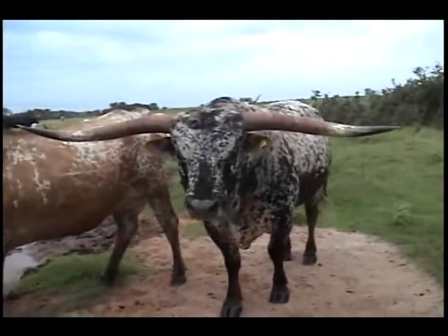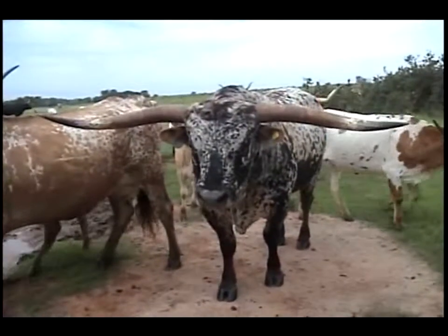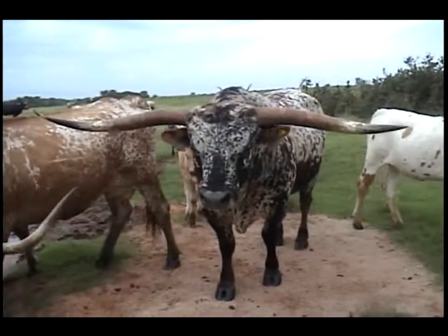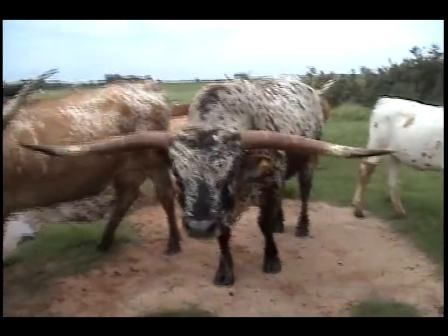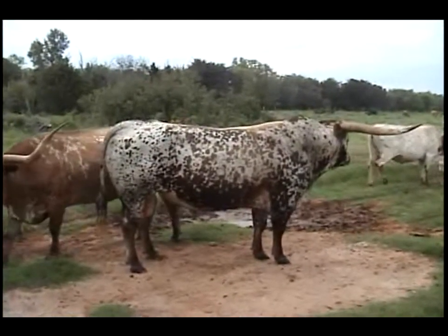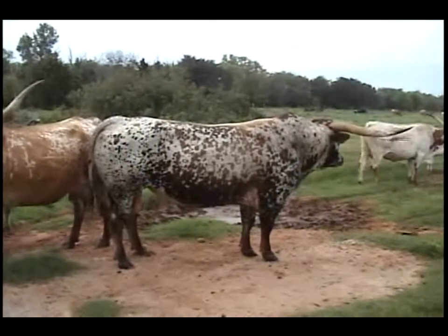We are now in Bubba's pasture and he has come up front to be the star. We put a variety of cattle with him and we'll show you each one. He's given us wonderful color on our calves. Bubba is a coming five-year-old, sired by Brazos Chex out of a great big beautiful cow named Catherine. We used him two years now and you'll get to see some of his beautiful calves.